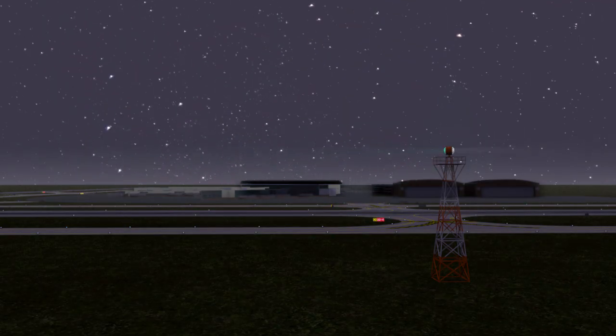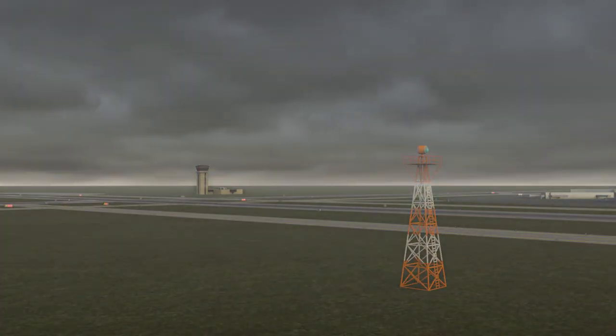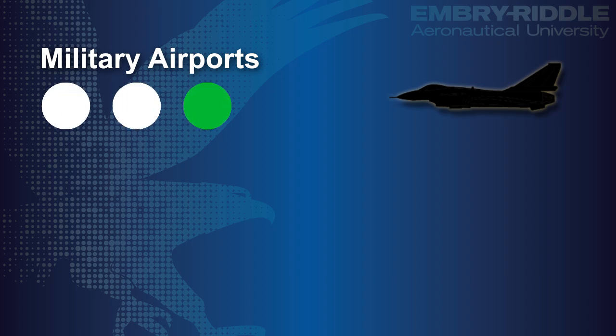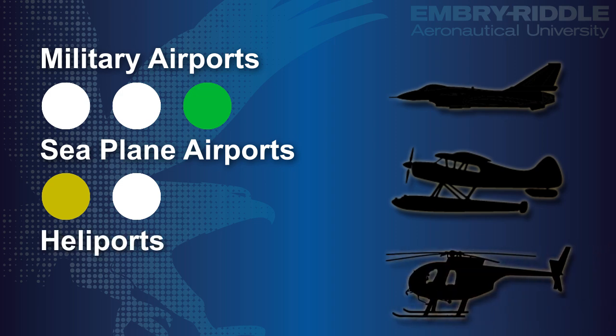Rotating beacons are illuminated dusk to dawn, and at controlled airports are often turned on in the daytime whenever the weather is not sufficient for visual navigation. Military airports flash two whites between each green, while seaplane airports flash alternating yellow and white. Heliports flash green, yellow, white.